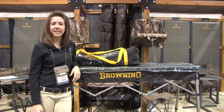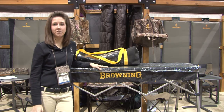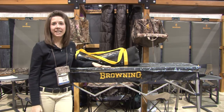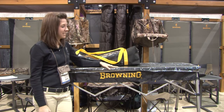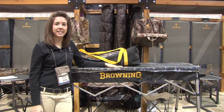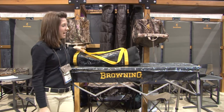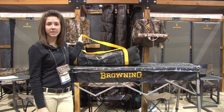Hi, my name is Sarah Eppocamp and today I'm going to talk to you about our Browning Outfitter table. It's so great because it's got a hard top and it's got this plastic covering. So if you have anything messy, if you're cleaning fish or serving food, it wipes up easily. It fits into this carry bag so it's compact.